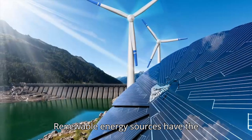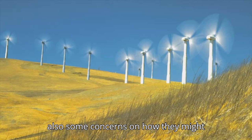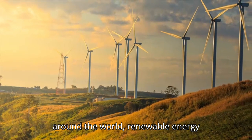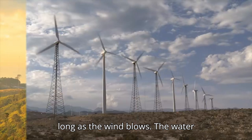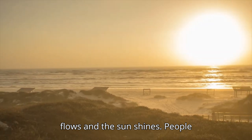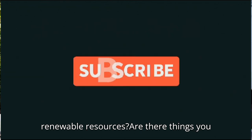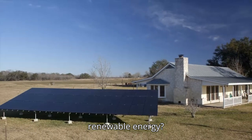Renewable energy sources have the potential to create energy, but there are also some concerns about how they might potentially disrupt natural habitats. From California to many other locations around the world, renewable energy sources can be utilized. As long as the wind blows, the water flows, and the sun shines, people can use these sources for energy. How have you or your community benefited from renewable resources? Are there things you could do at home to take advantage of renewable energy?